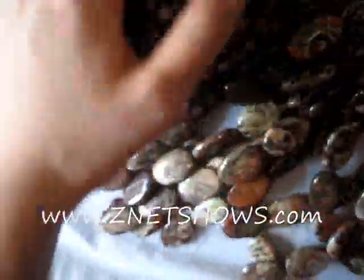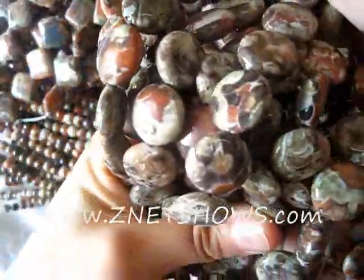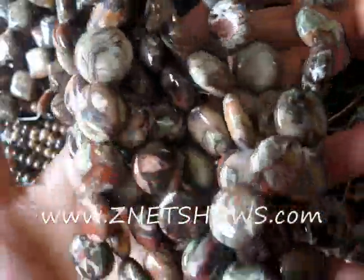It also has some agatized, quartz-y feel to it, because as you can see, some of the beads have a kind of clear agate mixed in. So it's a very interesting material that you will regret if you don't get any.